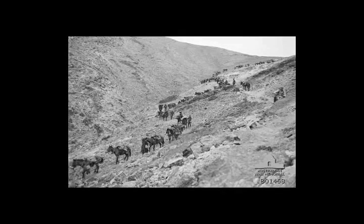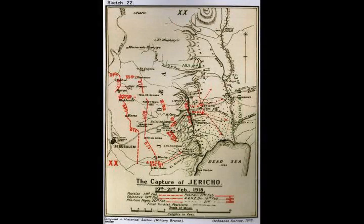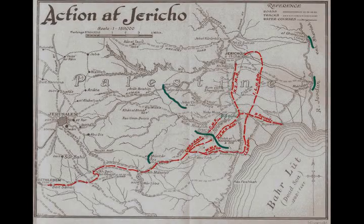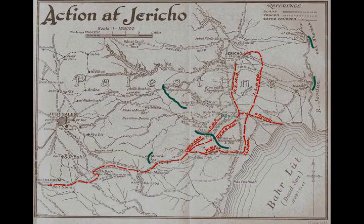Three Ottoman armies were deployed to defend their front line: the 8th Army defended the Mediterranean section, the 7th Army defended the Judean Hills sector, and the 4th Army defended the eastern Transjordan section of the line. Between 3,000 and 5,000 Ottoman troops from the 26th and 53rd Infantry Divisions, 20th Corps, defended the area on the western edge of the Jordan Valley.